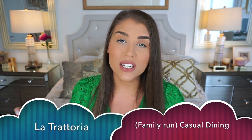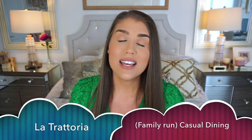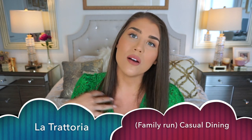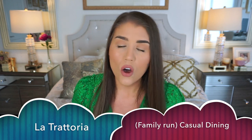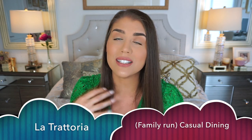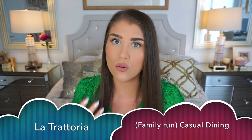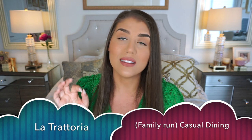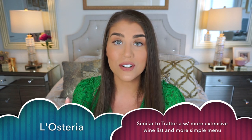Next is a trattoria, or la trattoria. This restaurant is usually a more family-style, casual and homey restaurant, and a lot less expensive. These restaurants are usually inexpensive, offering more local cuisine, and they're usually delicious. Very recommended if you're on a budget.